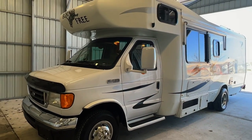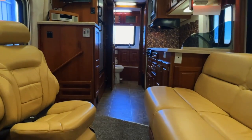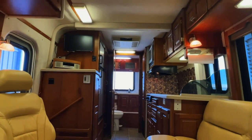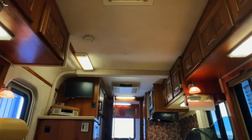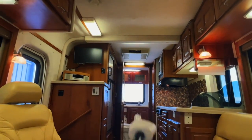For sale today we have a 2006 Born Free 26RB with 64,524 miles. Here we are inside of this 2006 Born Free 26RB — RB stands for rear bathroom, with your bathroom there in the back.